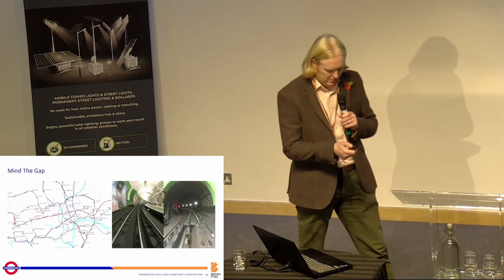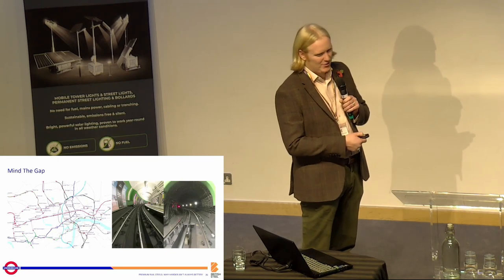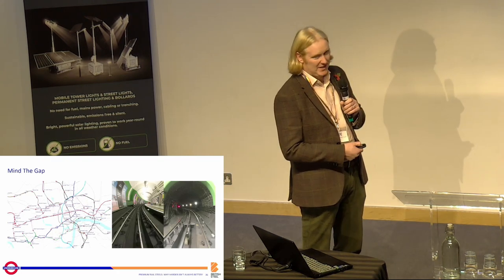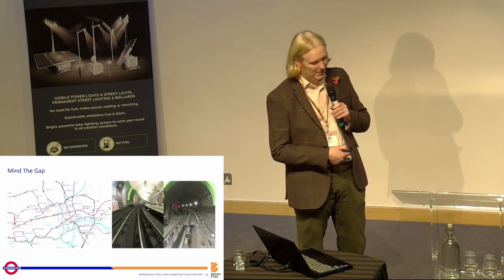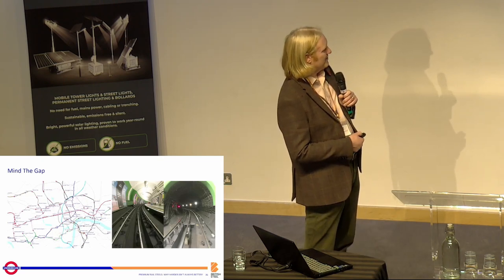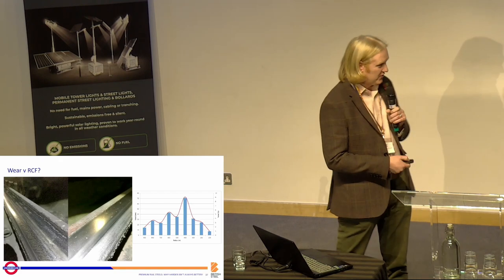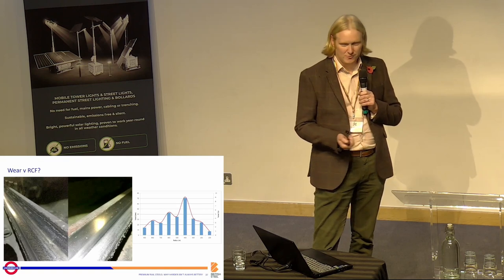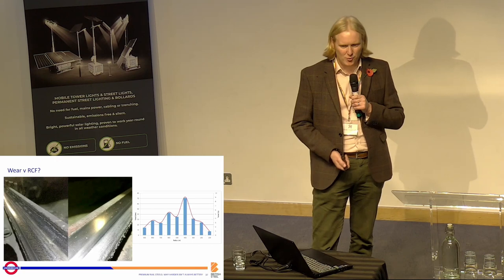So, London Underground — 'Mind the Gap', our iconic theme. It's a very curvy railway; that's the short answer. This is taken at Paddington southbound platform, the Bakerloo line, so you can see not only have we got lots of very tight curves, but they're also through platforms. This is the real map, and we're going to talk about some of these curves. Basically, 17% of the mainline is under 400 metres in radius.